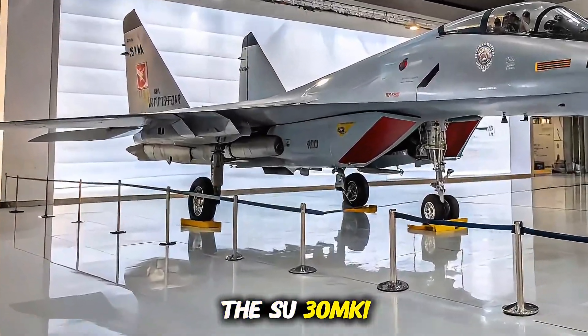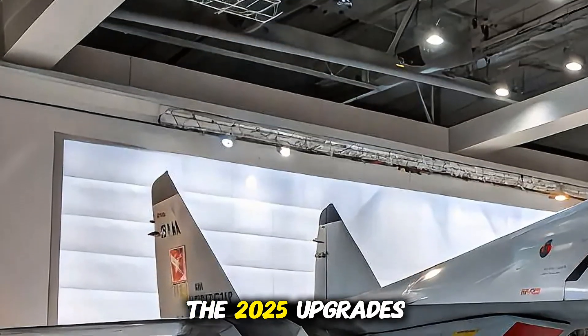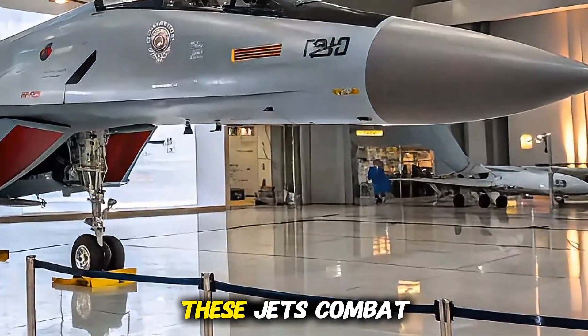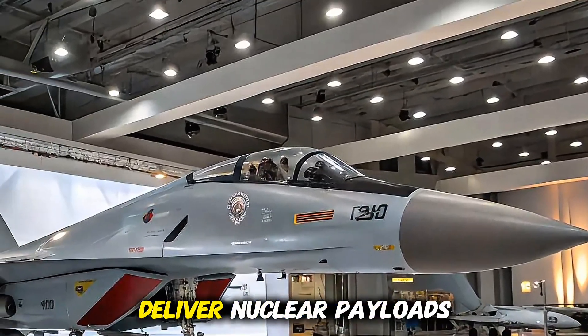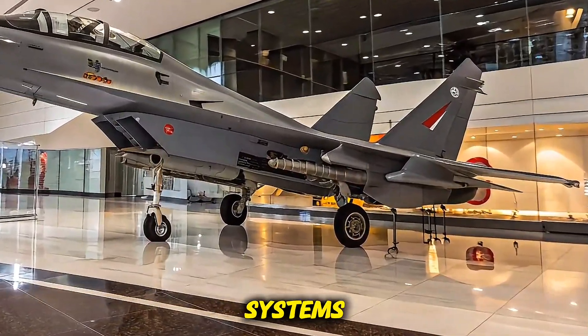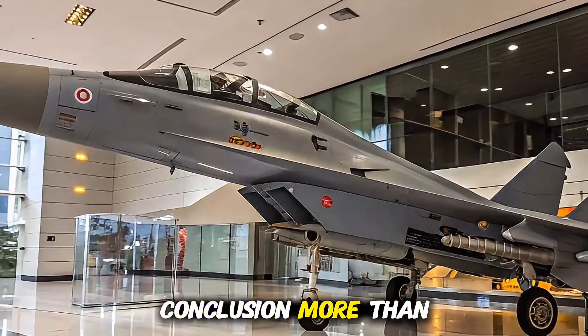Strategic importance: with nearly 270 units in service, the Su-30 MKI is the largest fighter fleet in the Indian Air Force. The 2025 upgrades are part of the Super Sukhoi program, aimed at keeping these jets combat-ready for the next two decades. Its ability to deliver nuclear payloads and integrate with AWACS and satellite systems makes it a critical part of India's strategic deterrence.